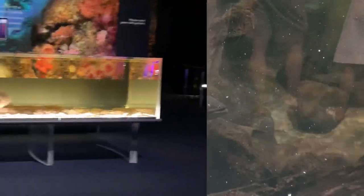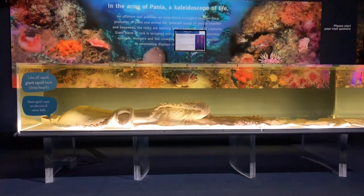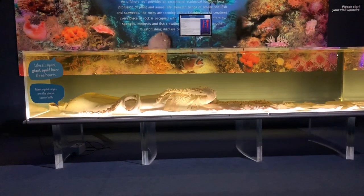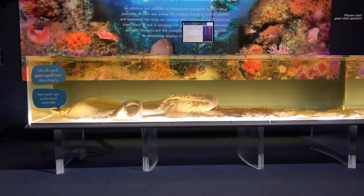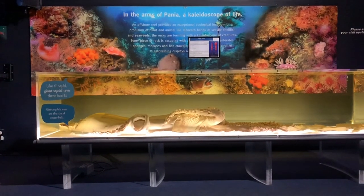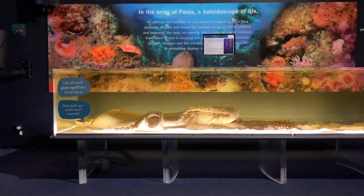Here we can see an eel, and a fun fact: eels can breathe through their skin when they're on land. If you want to see more eels, I've got a few more videos on my channel where I caught a small eel and saw a big one — I'll leave a link in the description. This is the giant squid — it is a very big squid, the size of soccer balls, and it has three hearts. This squid is big but not as big as the one in Wellington. I may show it sometime if I don't have a video about it yet.